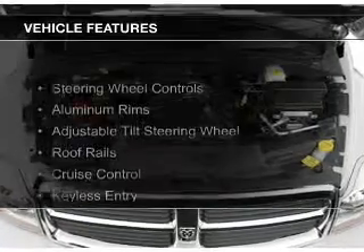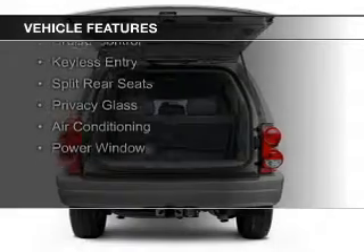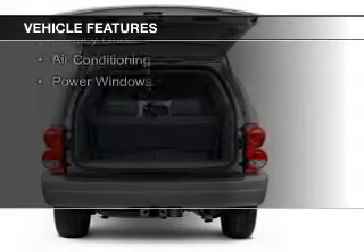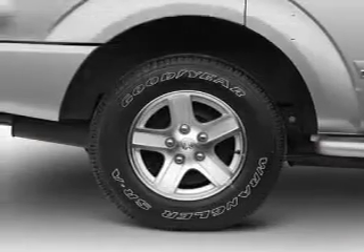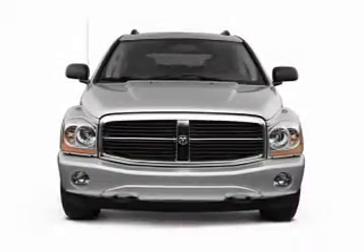The features include steering wheel controls, aluminum rims, an adjustable tilt steering wheel, roof rails, cruise control, keyless entry, split rear seats, privacy glass, air conditioning, and power windows.